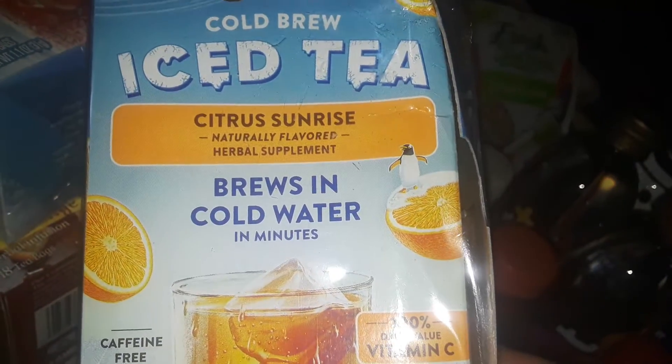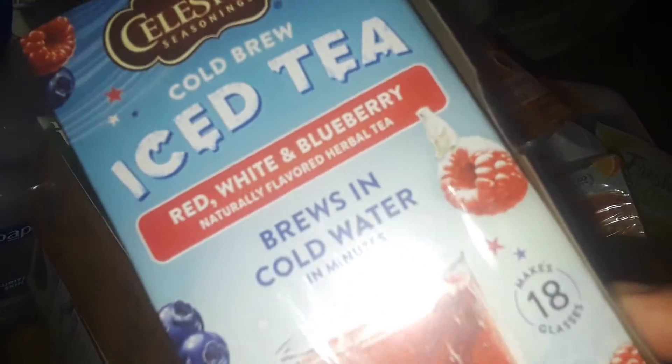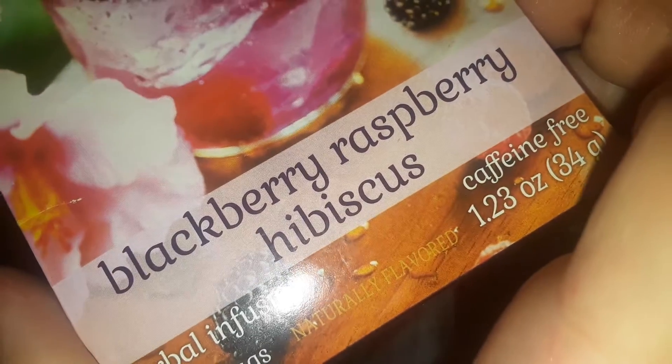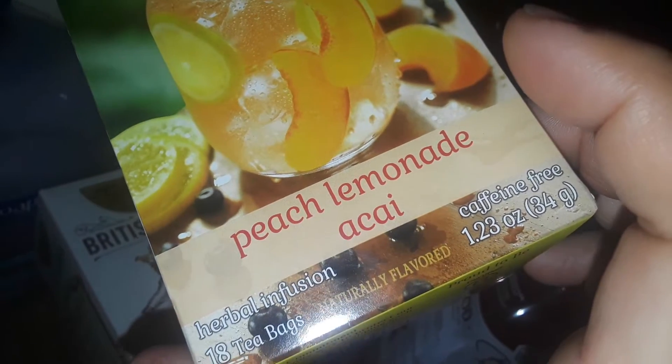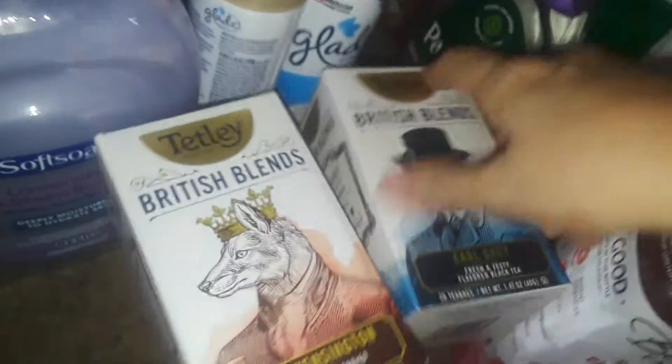I bought a whole bunch of teas — I make all my teas cold. From Celestial Seasonings I got Citrus Sunrise, Red White and Blueberry, Strawberry Lemon Orange Blossom, Blackberry Raspberry Hibiscus, and Peach Lemonade Acai Berry. Celestial Seasonings is a really really good brand.